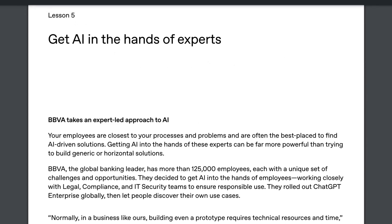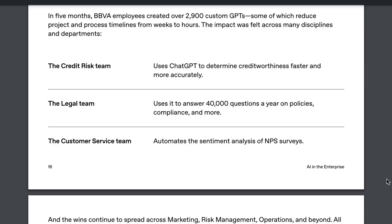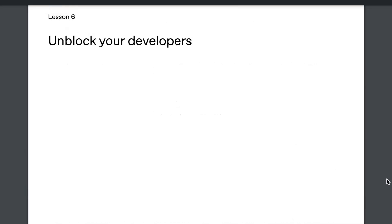Lesson 5: Get AI in the hands of experts. This is actually sort of a variant in some ways of fine-tuning — not the same ultimately, but it shares the common root of giving models more context to get them to perform better in more specific and discrete ways. The example they gave is BBVA, the global banking company with more than 125,000 employees. BBVA customized their experience by allowing employees to create custom GPTs that embedded expertise and particular contextual knowledge. They recognized that the use cases for the credit risk team, the legal team, and the customer service team were not all going to be the same, so they encouraged people to build custom implementations with that context and expertise.